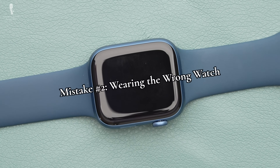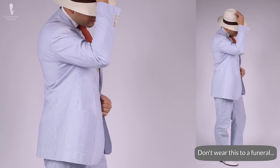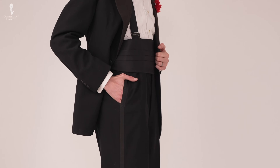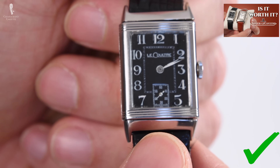Moving on, our second mistake for today is wearing the wrong watch. There is a time and place for every type of watch. It's perfectly acceptable and, in fact, even more correct to wear no watch at all with black tie, but if you really must wear a wristwatch, it's most correct for these evening occasions to wear formal evening dress watches. In other words, what you shouldn't wear here are sports watches.